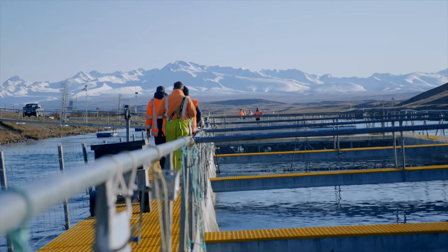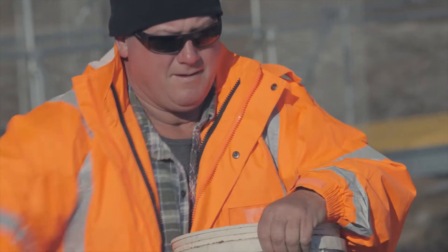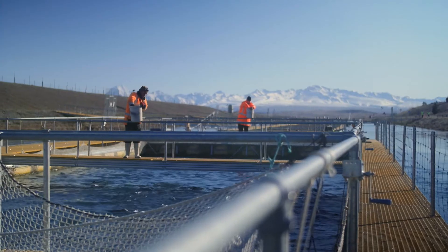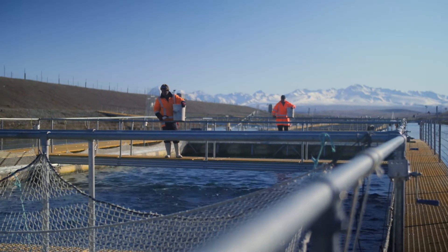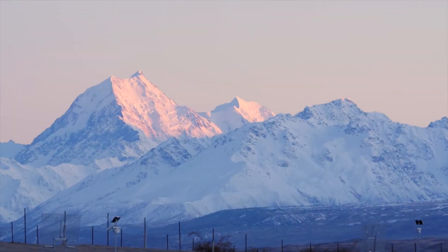The staff up here spend thousands and thousands of hours growing these fish in hard conditions sometimes. They're pretty proud of what they do. There's not much point in us putting all this effort into growing these fish if we're not going to do it properly. If we're not going to end up with the best product that we can come up with, then why are we doing it?